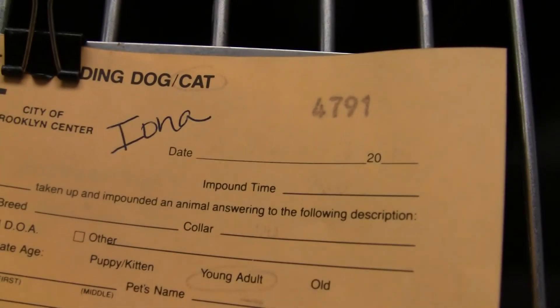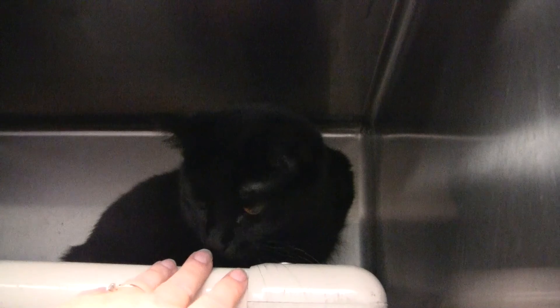Here is Iona. Iona, what are you doing? You're hiding way in the back. Probably can't hardly see a black cat in a dark kennel sitting way in the back. But Iona's a very good girl — she seems like she's on the younger side.